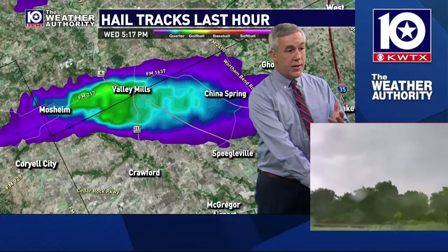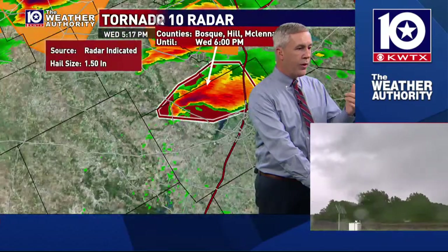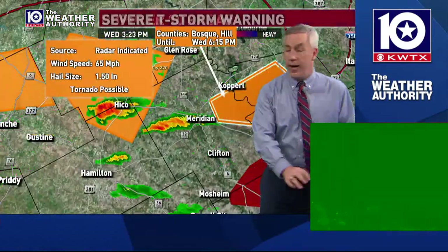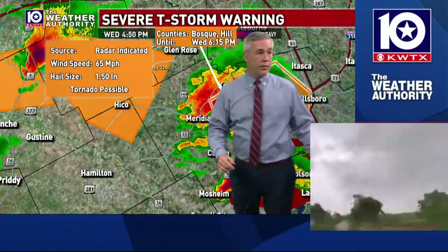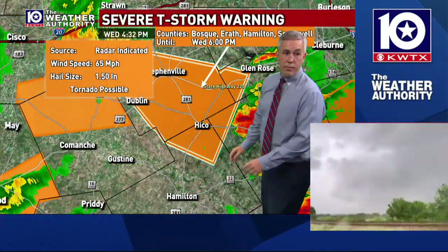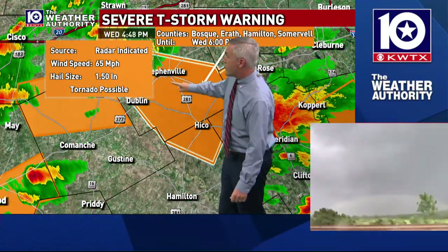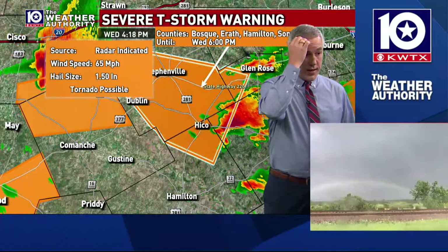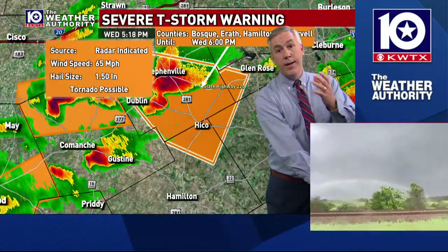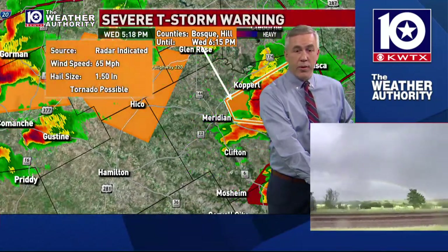Fortunately for us, this isn't the major hail producer compared to some of the others we're seeing. Up to our north, we've got a storm near Stephenville — that storm moving right between Stephenville and Hico has had a history of producing upwards of baseball-sized hail. We'll have to watch that storm as it could have a significant impact later on the Bosque County area.